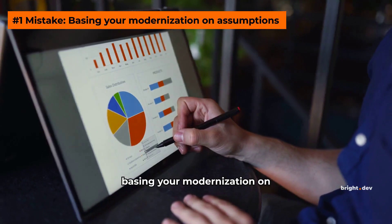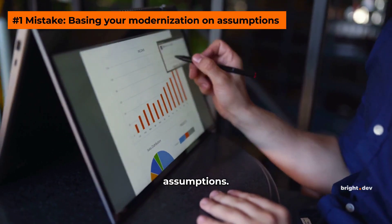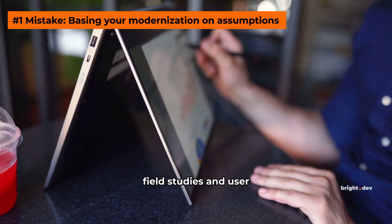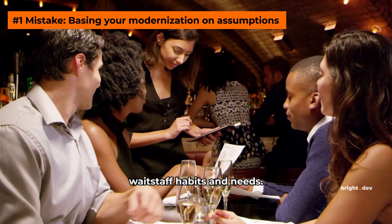Mistake number one is basing your modernization on assumptions. Rely on data and research techniques, such as field studies and user shadowing, to understand waitstaff habits and needs.